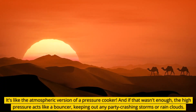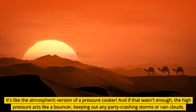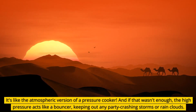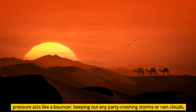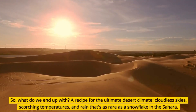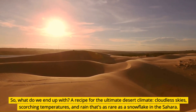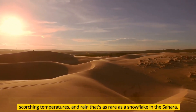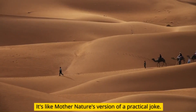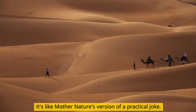It's like the atmospheric version of a pressure cooker. And if that wasn't enough, the high pressure acts like a bouncer, keeping out any party-crashing storms or rain clouds. So, what do we end up with? A recipe for the ultimate desert climate: cloudless skies, scorching temperatures, and rain that's as rare as a snowflake in the Sahara. It's like Mother Nature's version of a practical joke.